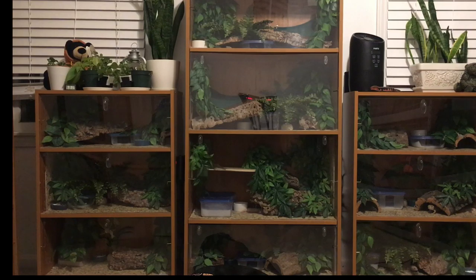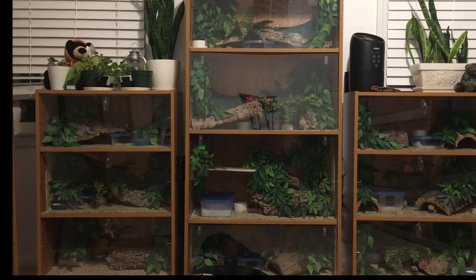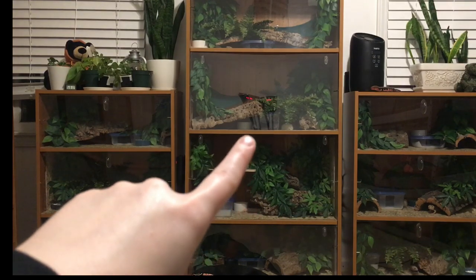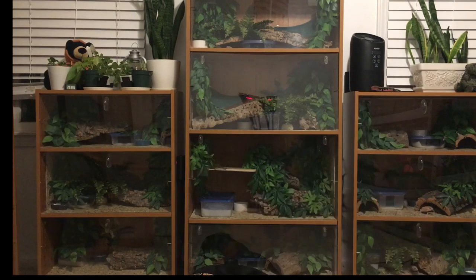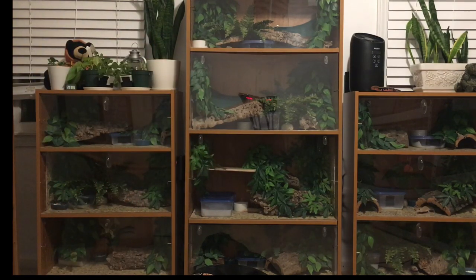Over here we have the enigmas in the 15-gallon ones. This is the very first gecko bookshelf I ever built of this kind — I've had it for years and it still functions really great. In here we have Eddard, Melisandre, Shireen — you can actually see her head poking out — then Elia with Jackson, Tywin, Renly, Brienne, Sam, Gilly, and Roz whose face is sticking out. These shelves are the enigmas, and all the geckos getting upgrades are not enigmas — I just don't want anyone to be confused about that.